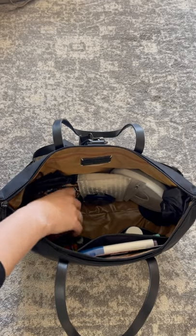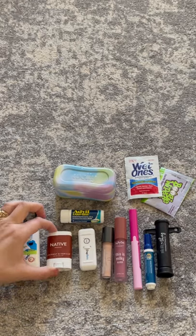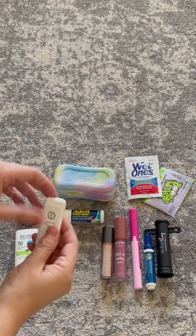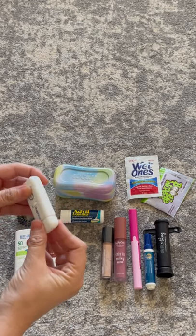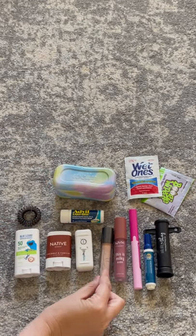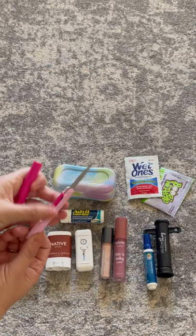This other tech pouch is from Kuyana as well, and in here I have some sunscreen, deodorant, Chap Floss — which is floss on one end and Chapstick on the other. I also have my favorite little concealer, lip gloss, and travel scissors. I use these way more than I ever thought I would.